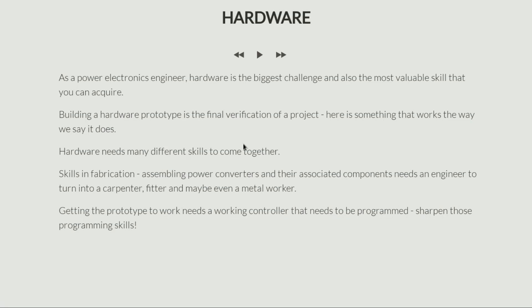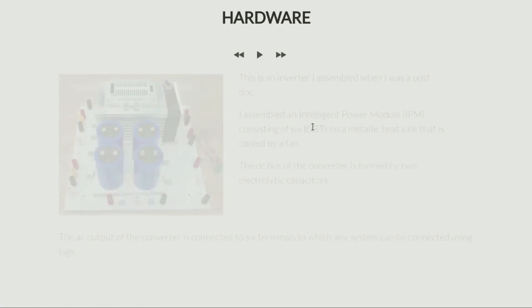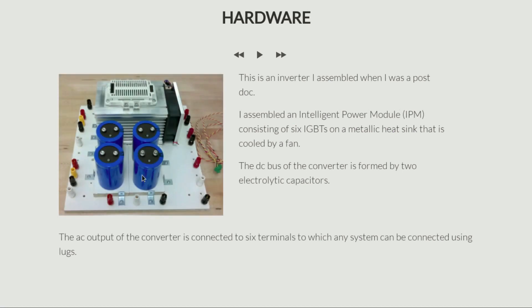This is the real challenge in hardware. I'll give you an example of a project I did during my postdoc years to give you an idea of what actually happens in hardware. During my postdoc, I was building a microgrid and that microgrid required an inverter or a converter. So this is a photograph of that converter, where I had actually taken a piece of wood as a base and mounted all my converter components on it.